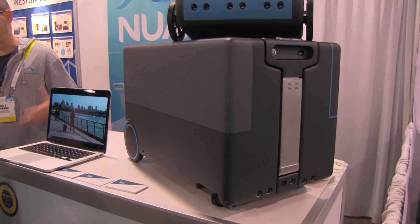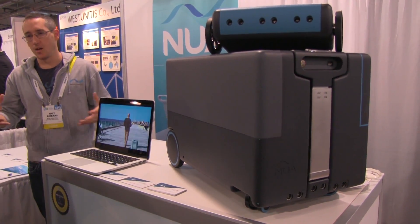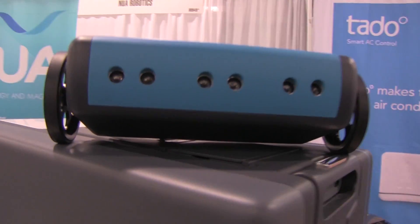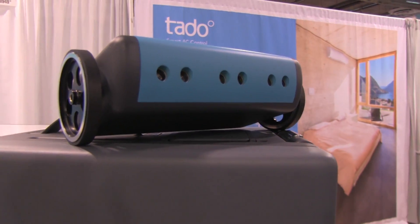They've just created this as a prototype because they're going to be launching with a luggage company who specializes in making carry-on luggage. So if you're wondering how much this is going to add to the weight of the carry-on, this is essentially everything that will make this carry-on luggage smart.